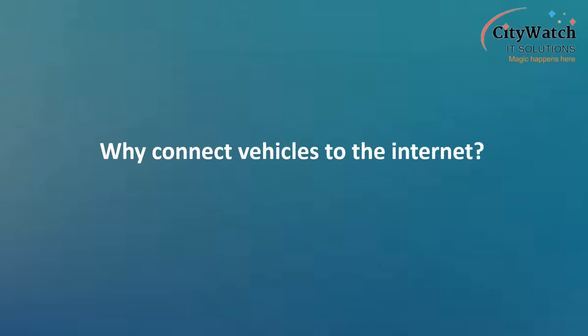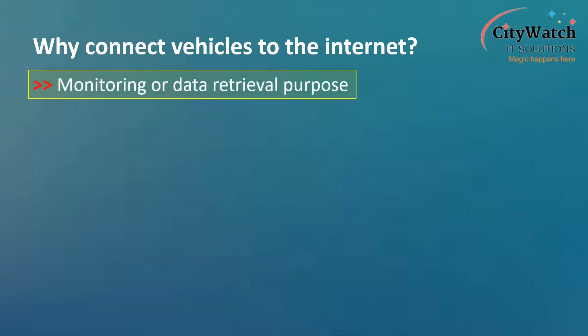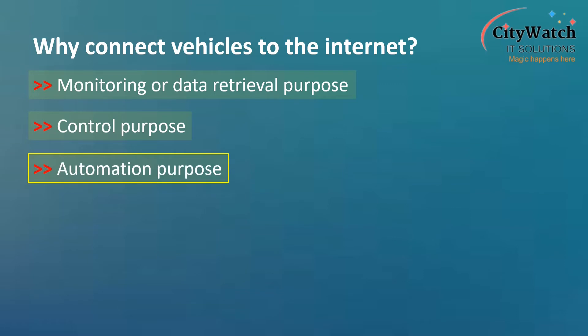Why connect vehicles to the internet? Connecting vehicles to the internet serves various purposes such as data retrieval or monitoring purpose, control purpose, automation purpose, and communication purpose.